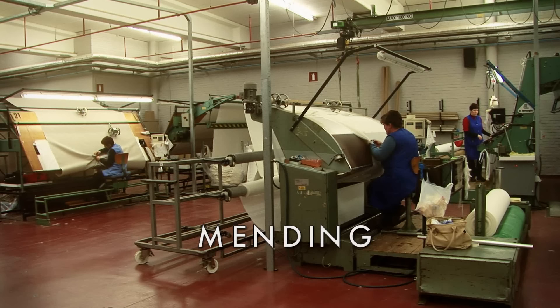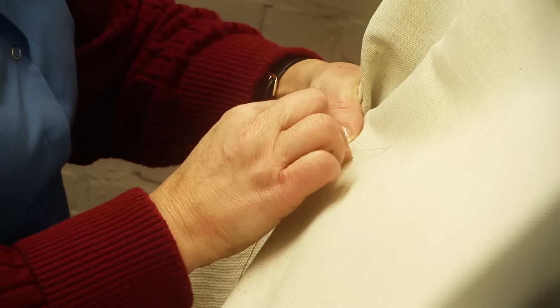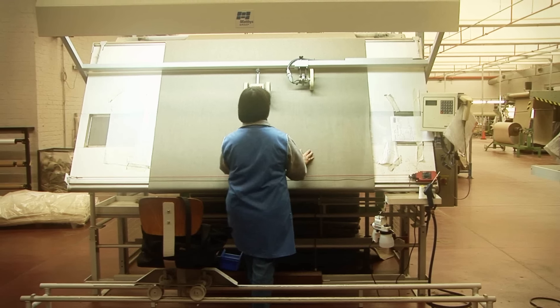After weaving, we do a thorough quality control of the loom state fabric. The fabric is controlled metre by metre in full width and weaving faults are repaired by hand to assure a top quality fabric.